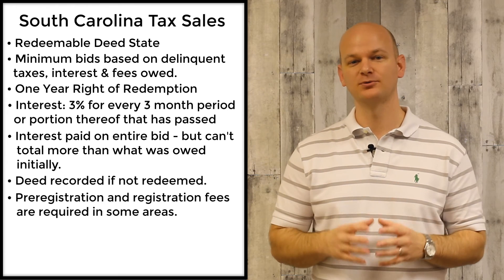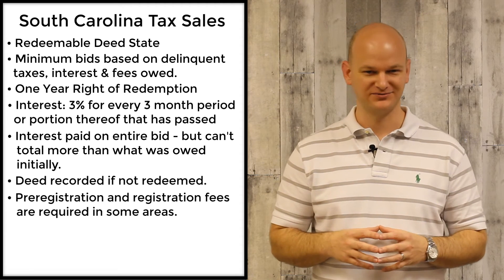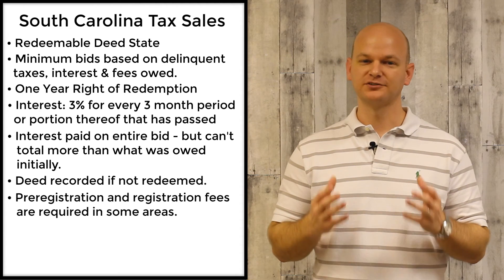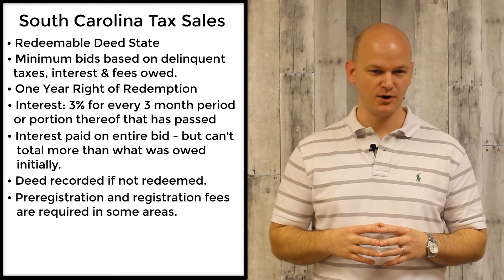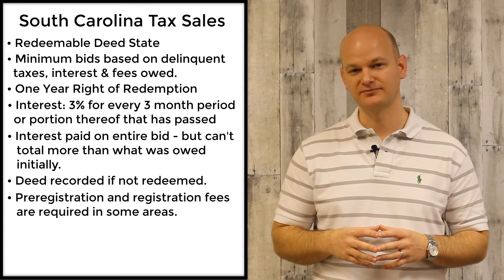You might also be required to pay a registration fee of some sort in order to register — it's usually a nominal amount of five or ten bucks. It should also be noted that if you bid on a piece of property, you will be required to make payment the same day through certified funds.